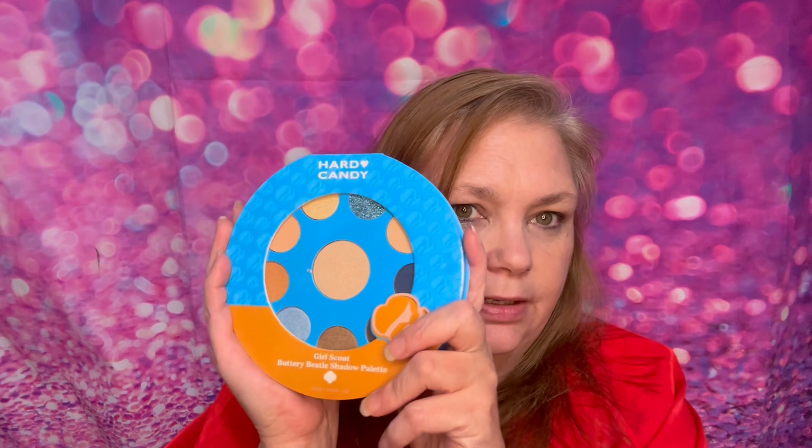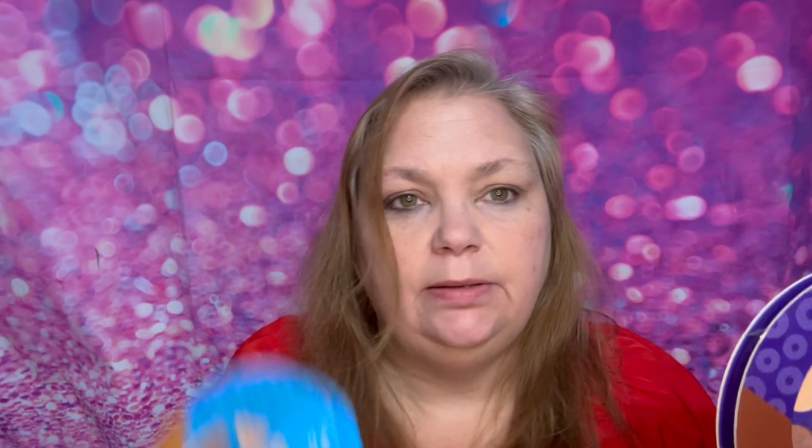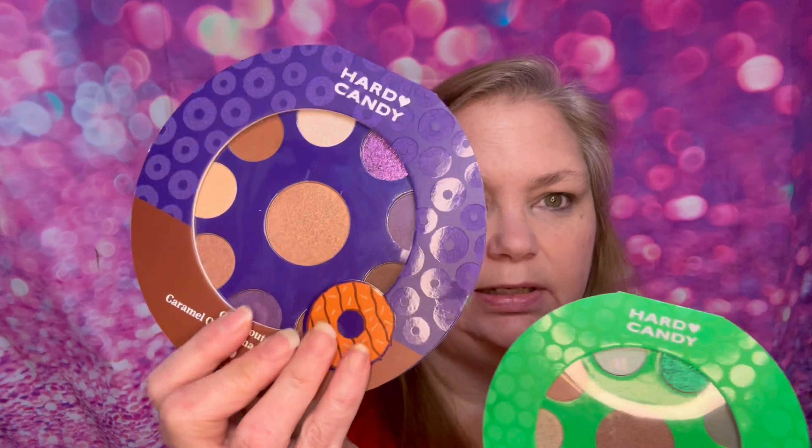I've got three makeup palettes here. I've got the Girl Scout Buttery Bestie shadow palette — very neutral colors. Then the Hard Candy Girl Scout Caramel Queen shadow palette. It looks like the Samoa cookie. It looks like this might be the classic Girl Scout trefoil cookie. I don't think they're called Samoas anymore — I think they're caramel coconut or something. And then, of course, the Thin Mints — this is the Girl Scout Mint Explorer shadow palette. Just looking at them, this looks like it's going to be my favorite as far as color choices go, but we'll open them and take a good look.